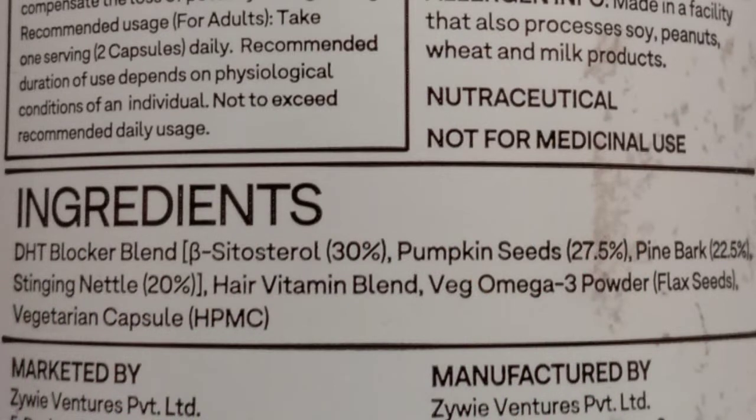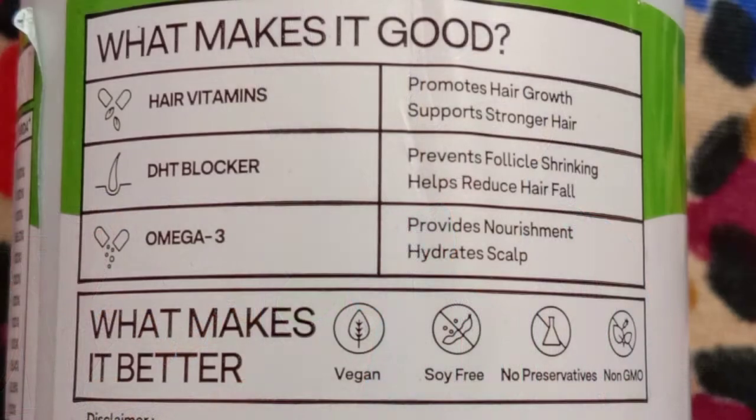The ingredients will be absorbed into the skin. This Hair Vitman contains DHT blocker and Omega 3. This product is vegan, soy free, non-preservative, and non-GMO. All these things are good for us. The main thing is that this hair vitamin is 100% plant-based, which means it will show a positive effect and is safe to consume.